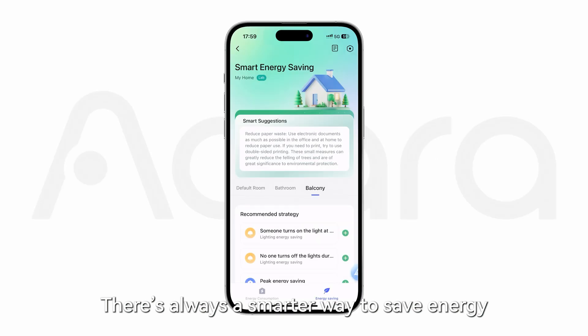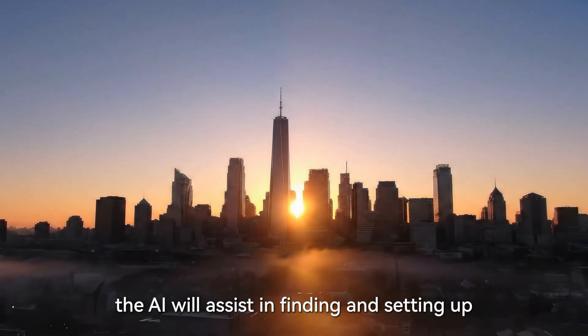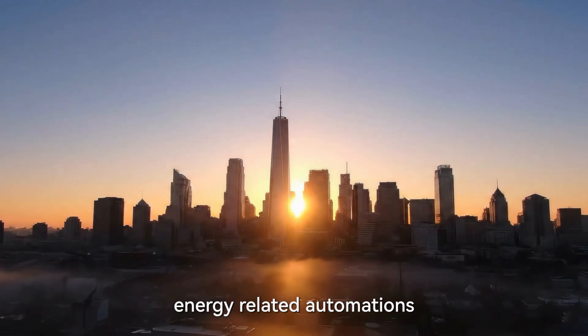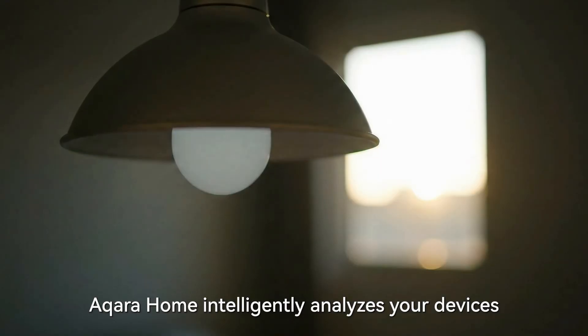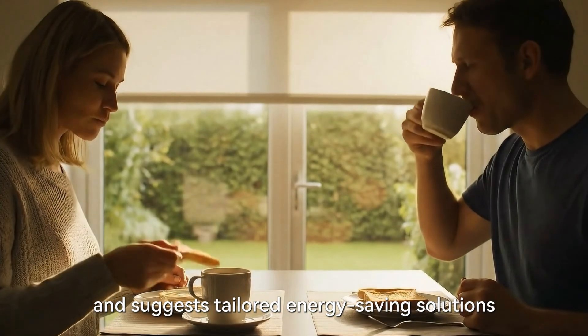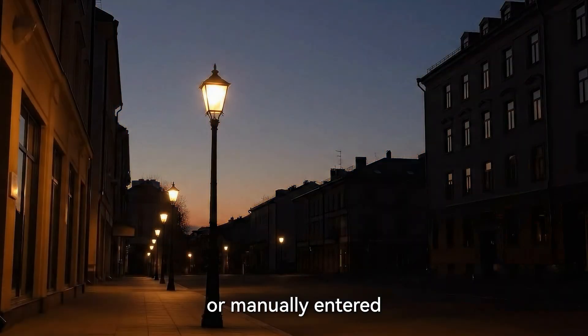There's always a smarter way to save energy. With energy-saving automations, the AI will assist in finding and setting up energy-related automations. Aqara Home intelligently analyzes your devices and suggests tailored energy-saving solutions, using energy data that's either automatically recorded or manually entered.